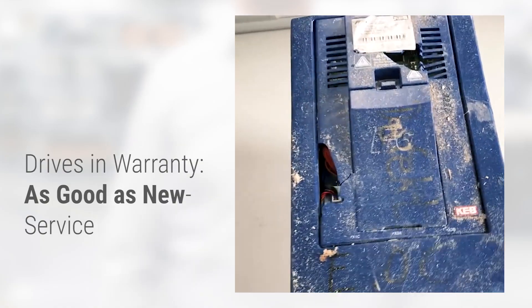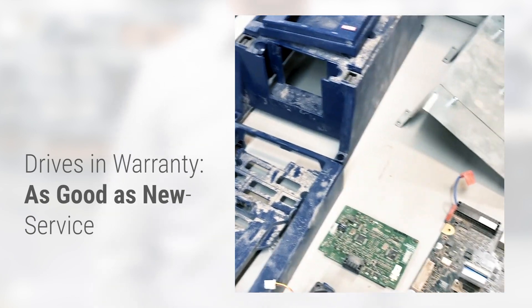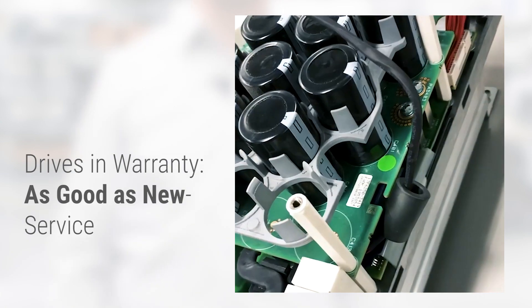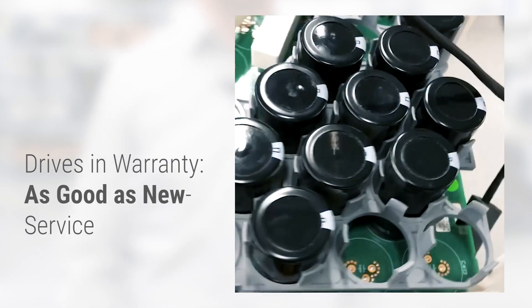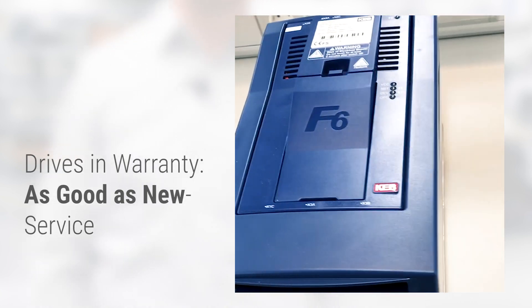Our latest feature, especially for drives returned in the warranty period, is the so-called 'as good as new' service. The returned drives get refurbished into mint condition with an extended warranty period. This makes it possible to replenish our customers' spare parts warehouses very quickly with drives in an as good as new condition.